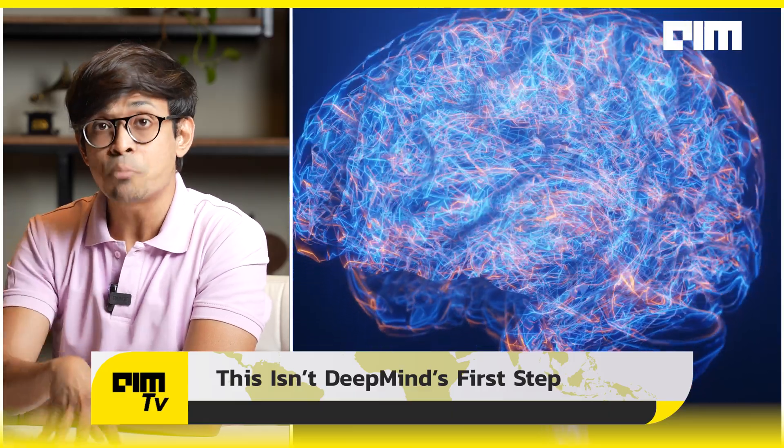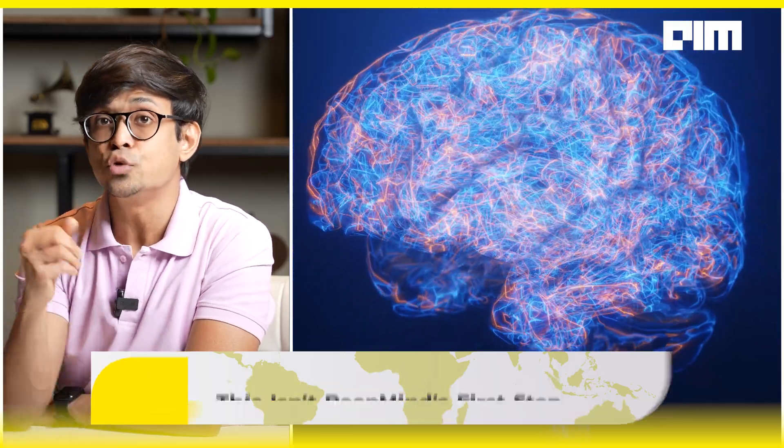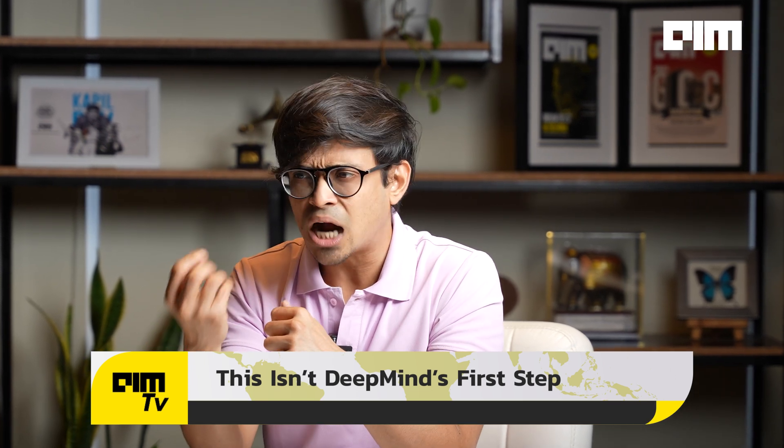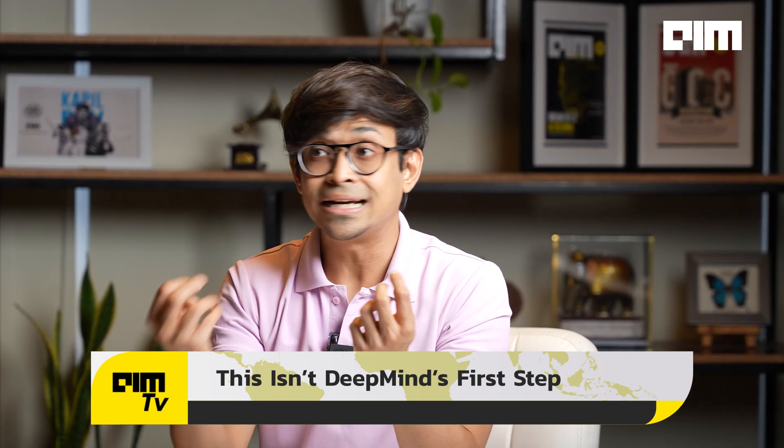That's why embodied AI can be the new frontier. Today's AI mostly just floats in abstract data. But this is embodied AI — AI grounded in real-world physics. It understands friction, force, and balance because it has to. And that is how AI will get from chatbots to real-world helpers.